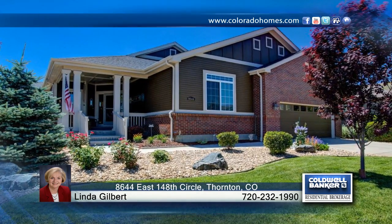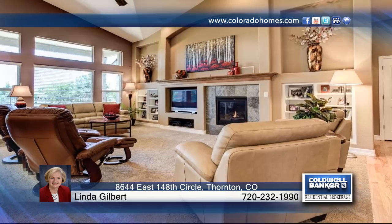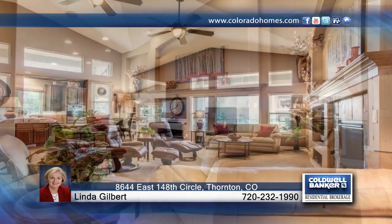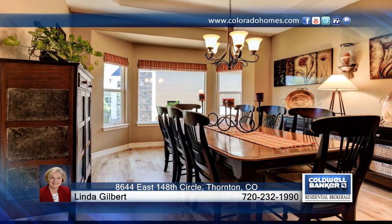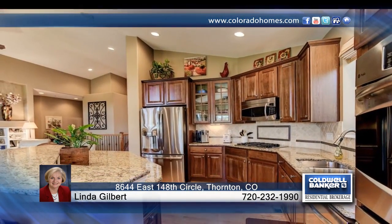Attention to detail best describes this beautiful 3 bedroom, 4 bath rancher which has been remodeled inside and out. Enjoy soaring ceilings and hardwoods that are sure to please. This home offers many quality finishes and amenities that are too numerous to mention.